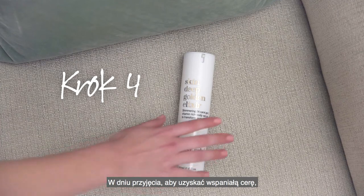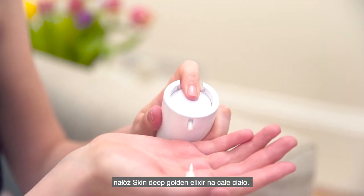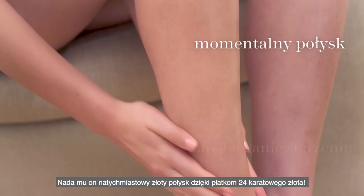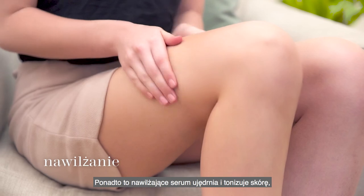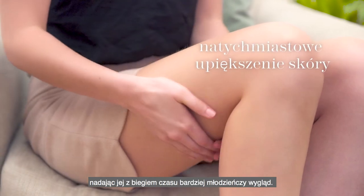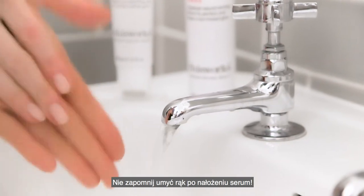Step 4. On the day of the party, apply Skin Deep Golden Elixir all over your body for an instant golden shimmer — it's even got 24 carat gold in it. This moisturising serum also firms and tones for more youthful looking skin over time. After application, don't forget to wash your hands.